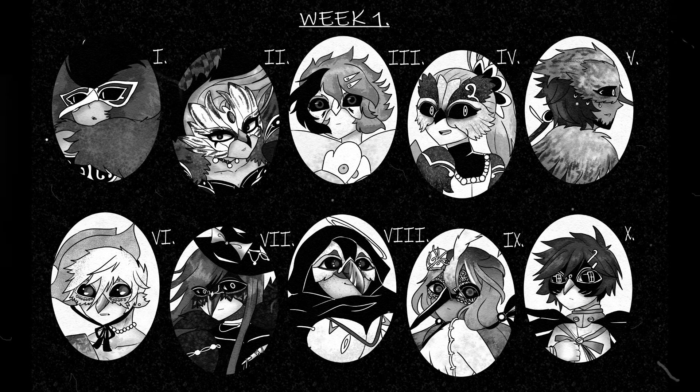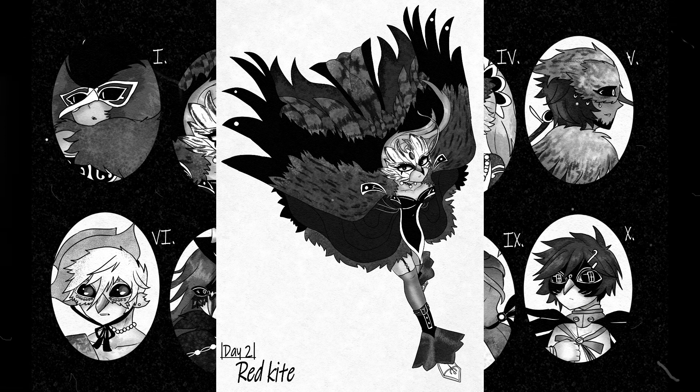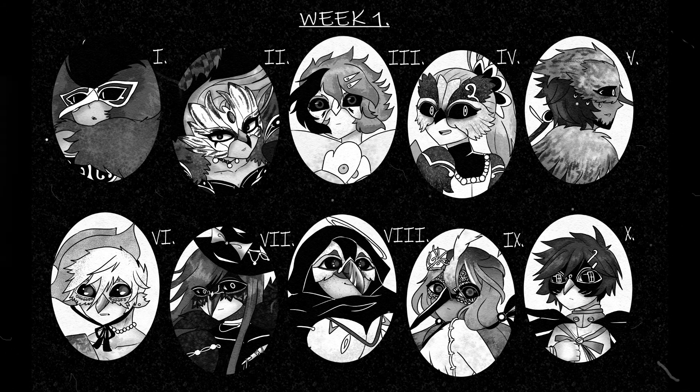So there you have it — a very generous amount of birds as humans in the first batch. So far of all the characters, I definitely like the red kite the most. She is very expressive in execution, just the right amount of detail, and everything from her mask and her cape is extravagant. Please let me know what you think of these characters in the comments below, or tell me what your favorite is. That is all for this week's batch — stay tuned for the second batch of this challenge. I am so excited. I will see you in the next video, and have a nice day.